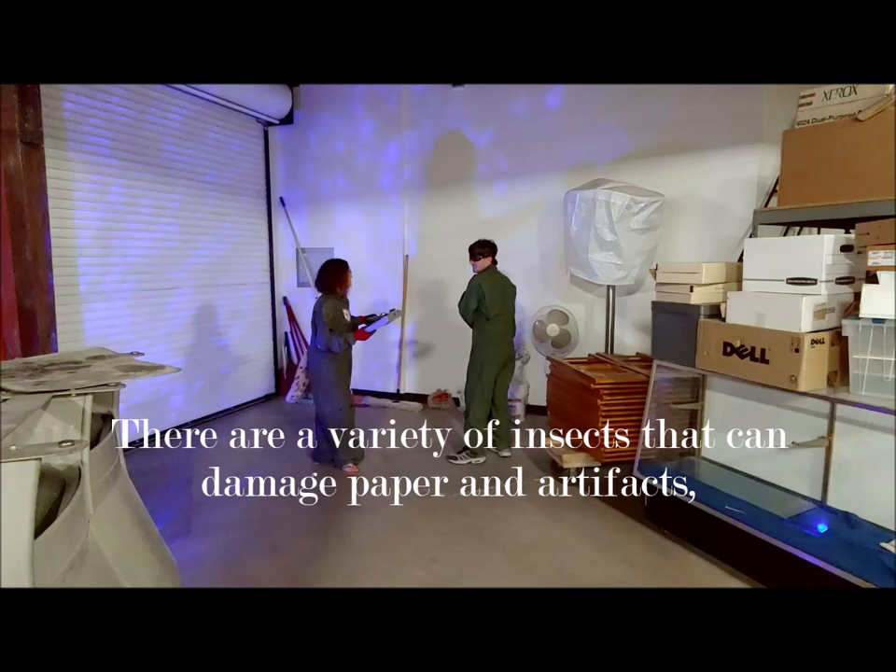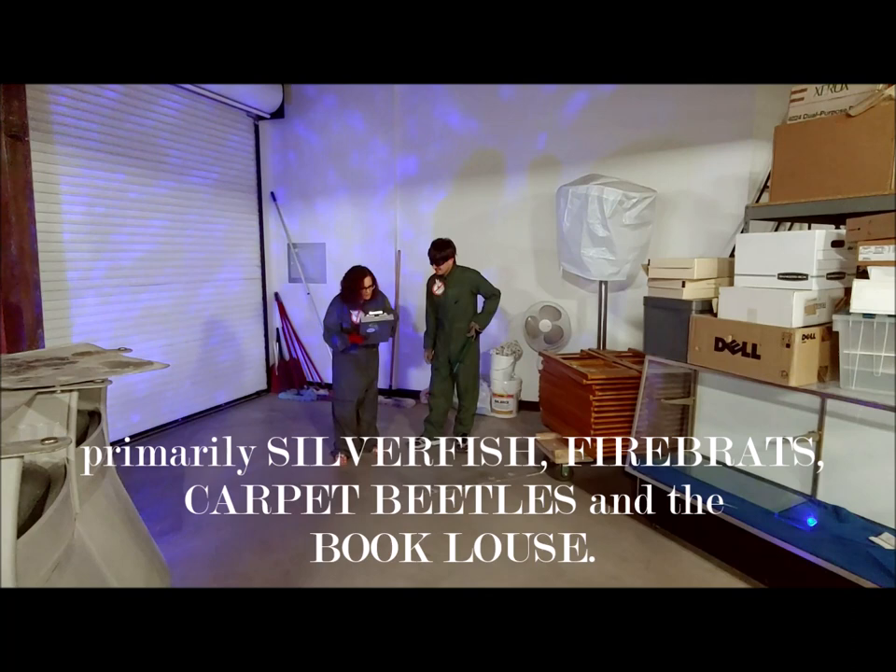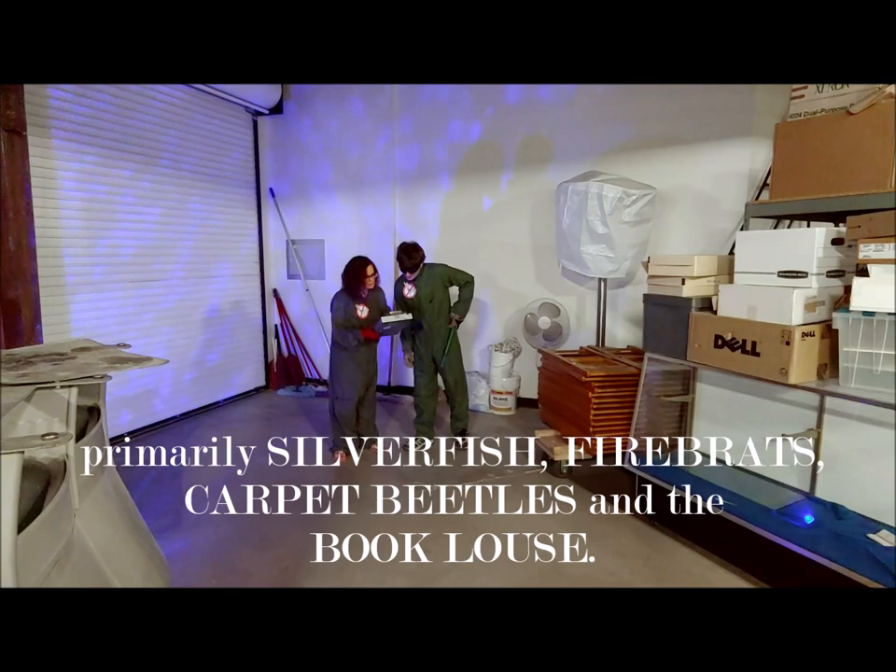Tell me something. What exactly are we doing here? There are a variety of insects that can damage paper and artifacts — primarily silverfish, firebrats, carpet beetles, and book louse.